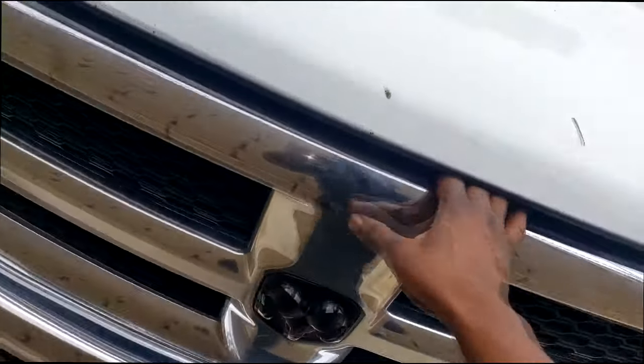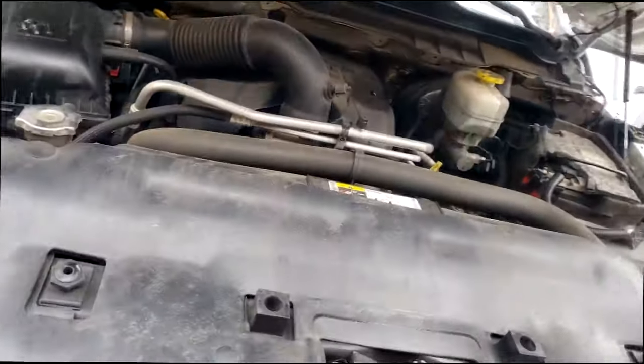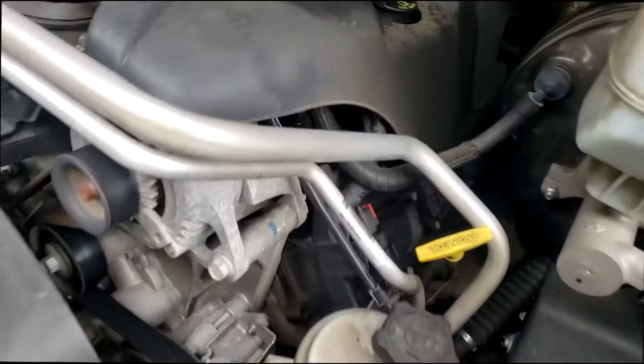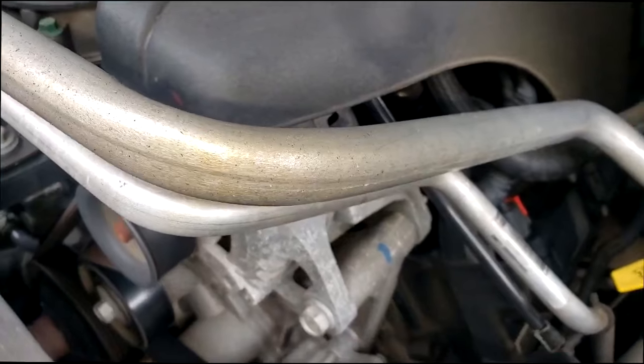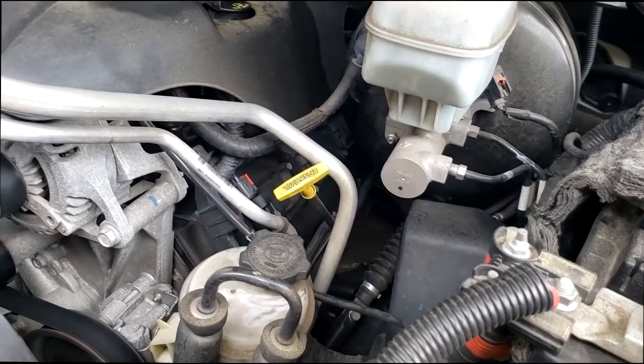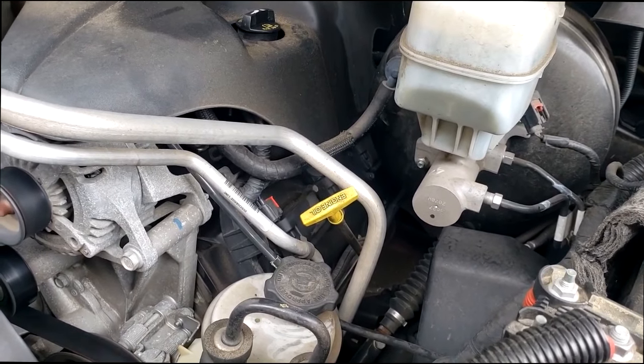Y'all hear that? Ladies and gentlemen, that is a tick — but it's not... It's on this side too. Okay, it's first thing in the morning, cold. That is not a lifter or camshaft type tick.